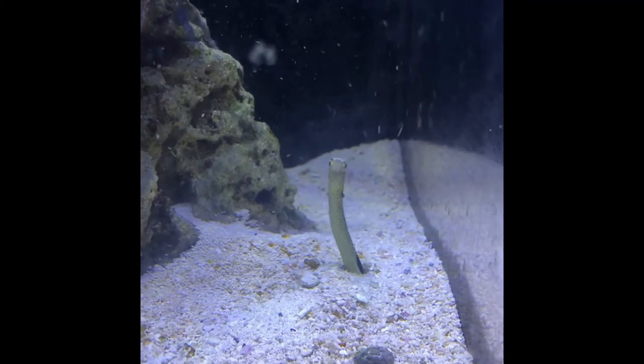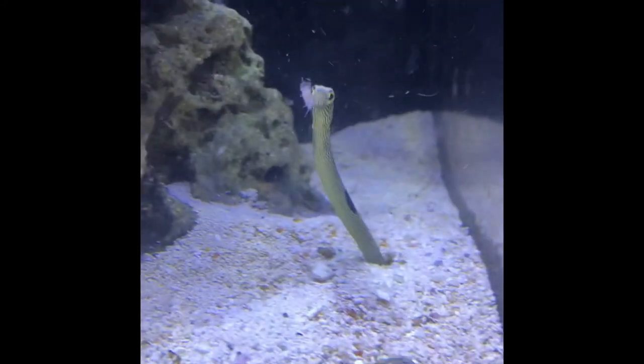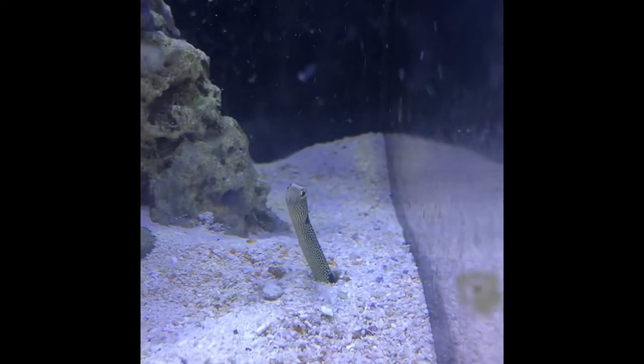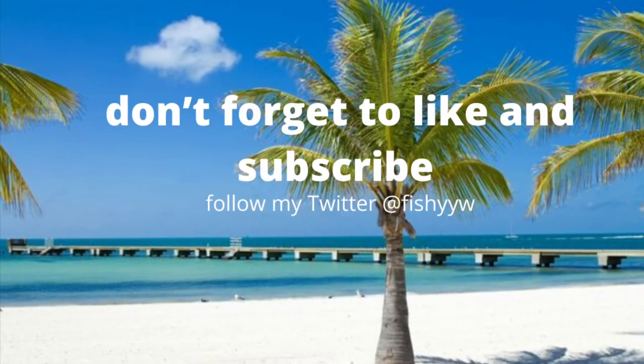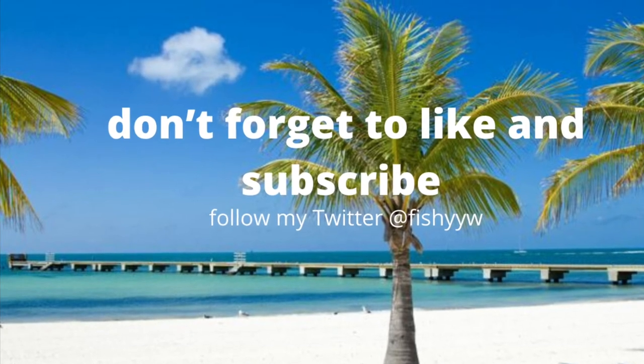Anyways, that's about it on garden eels. If you have any further questions, leave them down in the comments below. Also, have a safe holiday season. Don't forget to like and subscribe, and if you want to see more cool creatures, don't forget to check out my Twitter.